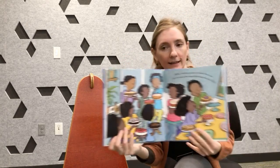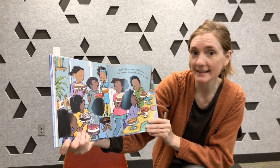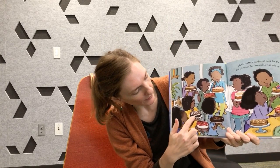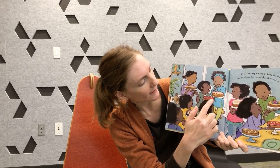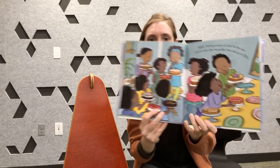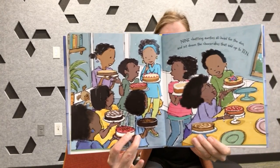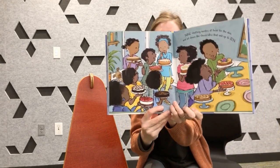Nine chatting aunties head for the den and set down the cheesecakes that add up to ten. Should we count the cheesecakes? There's one, two, three, four, five, six, seven, eight, nine, ten. They look so delicious — which one do you think you'd want to try? Maybe I'd try this chocolate-looking one. Looks very yummy.